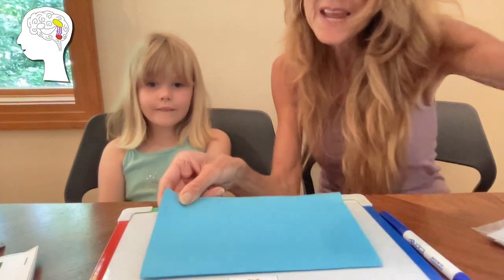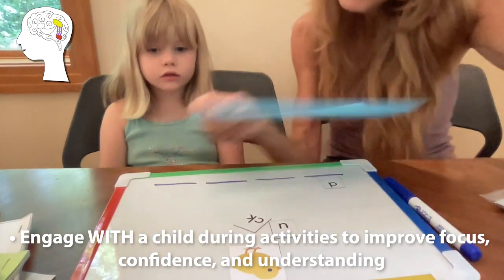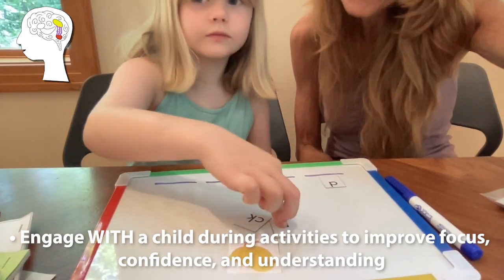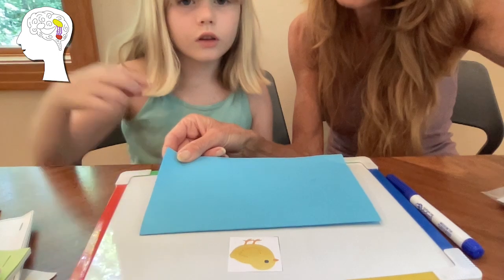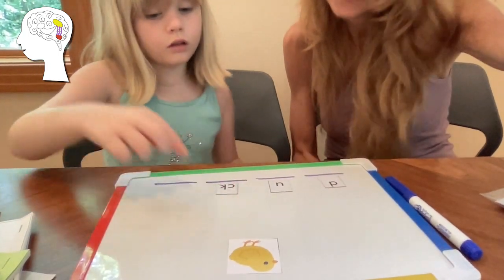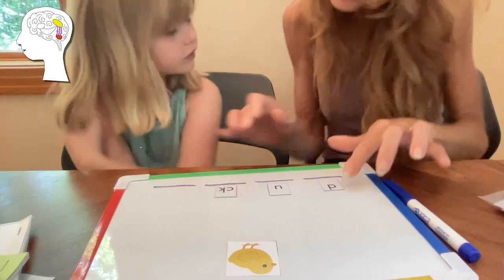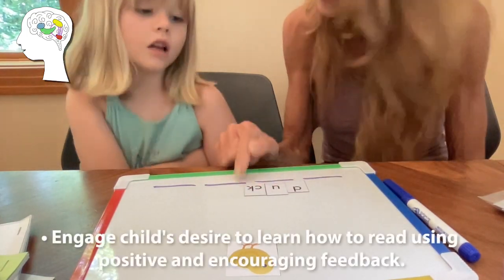And I love where you put it. Very good. What's the next sound in duck? Uh. Very good. Can you find that? Uh. And what's the last sound in duck? Cuh. Good job. Can you find the cuh and say duck? Very good. Let's check our sounds. Duh, duh, duck. Very good.